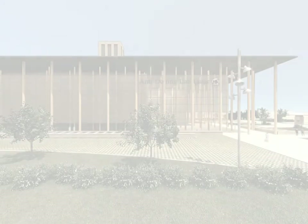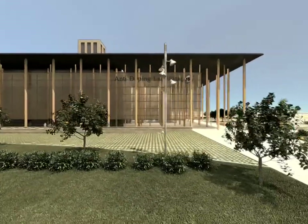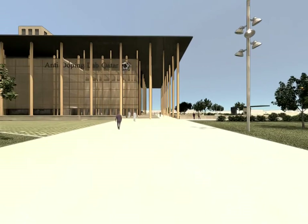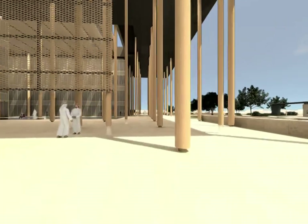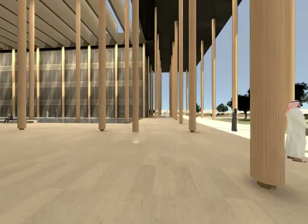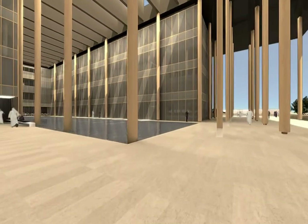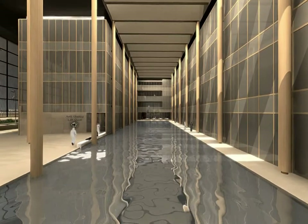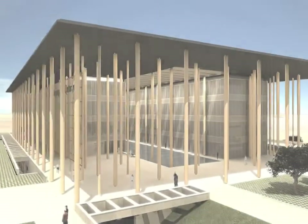The U-shaped building plan answers to its functional needs and creates spaces with different architectural ambiences. The traditional program surrounds a courtyard where we find a layer of water which aims to refresh the air in the building through creating an inner microclimate with air drafts and humidity. The rooftop is perforated in the patio area creating a rich system of light, shadow and reflections that carry us to the characteristic atmospheres of the local culture.